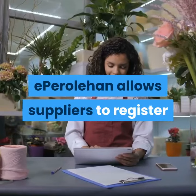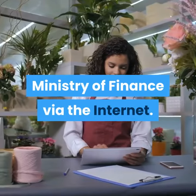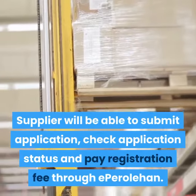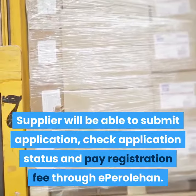eParoleHan allows suppliers to register or renew their registration with the Ministry of Finance via the internet. Suppliers will be able to submit applications, check application status, and pay registration fees through eParoleHan.